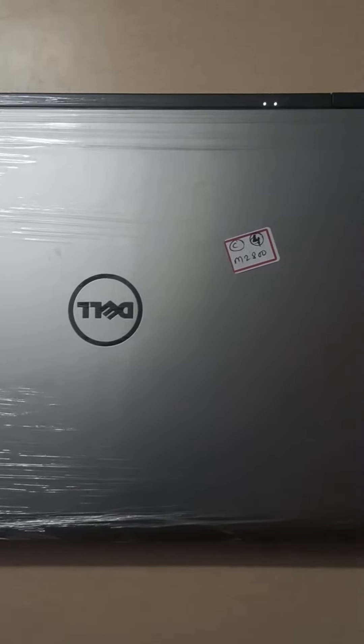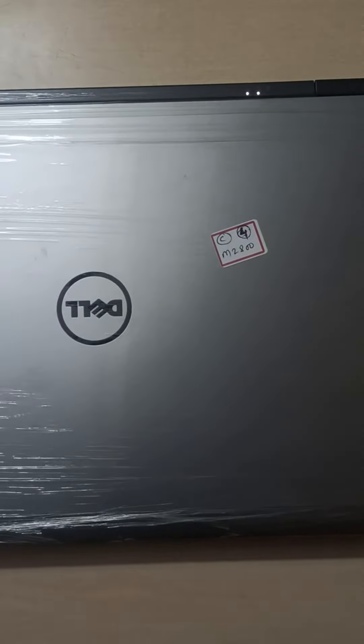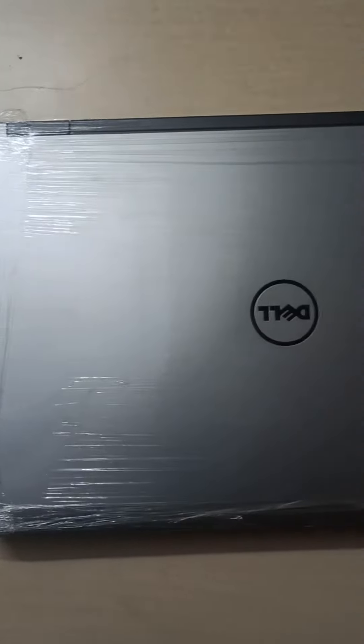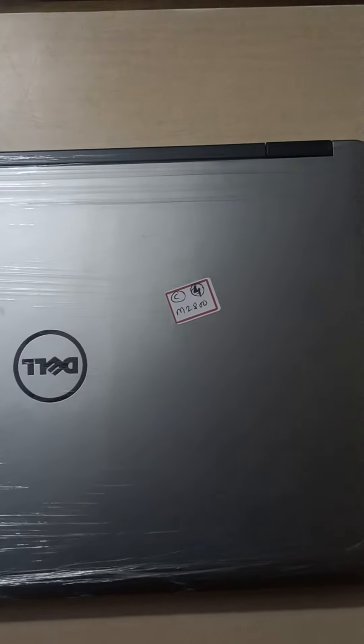USB port, 500GB storage. Dell Precision M2800.